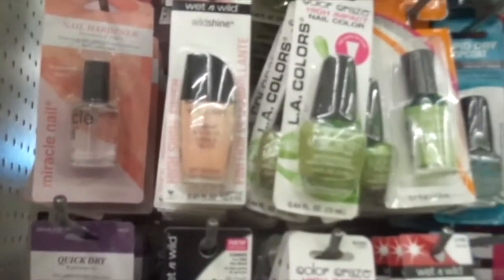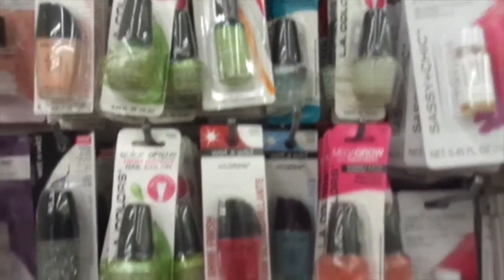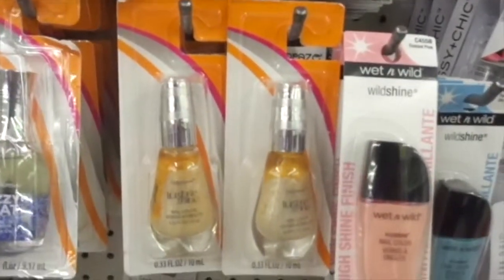We've got some Wet and Wild nails, nail hardeners, Ollie colors, and Sally Hansen.